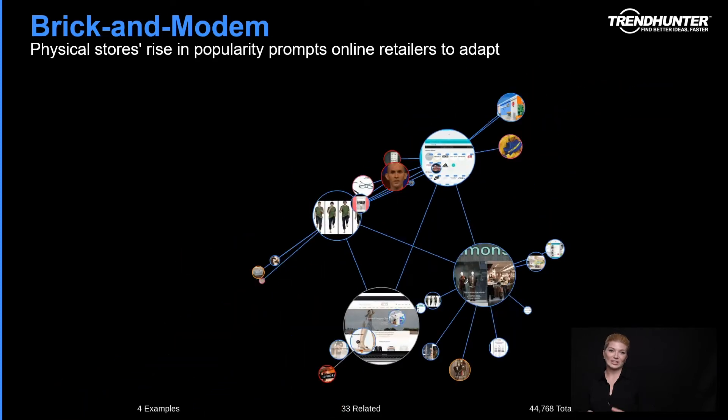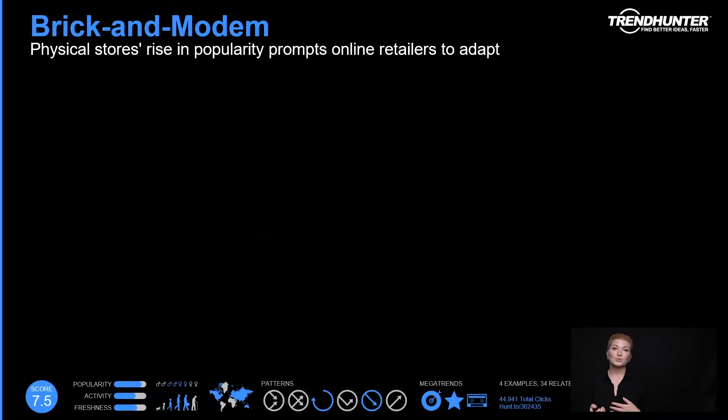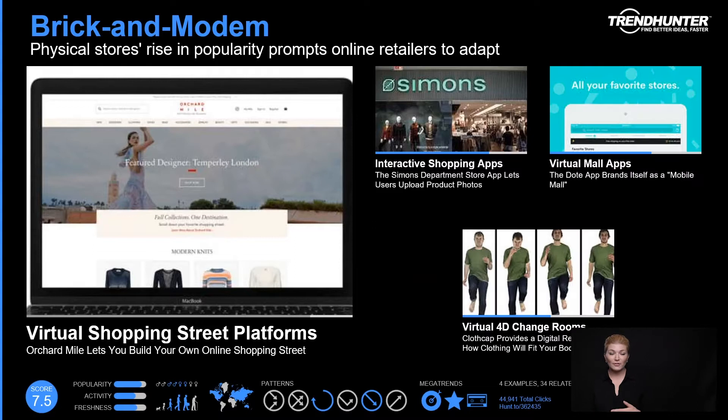Diving into our first insight: brick and modem. This is truly looking at how whether your brand is digitally native or began as physical real estate, the future success will really depend on your willingness and seamlessness to combine these entities.